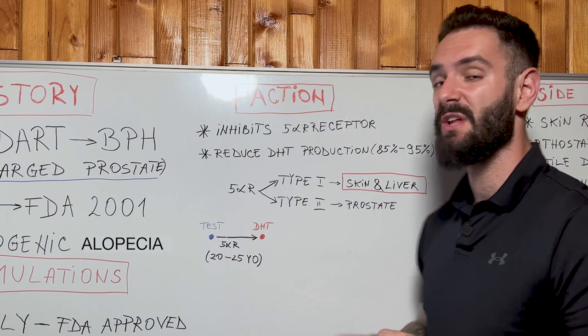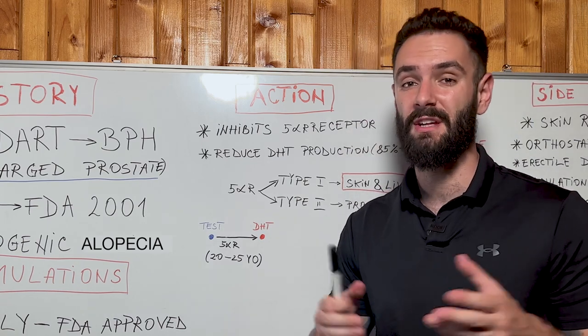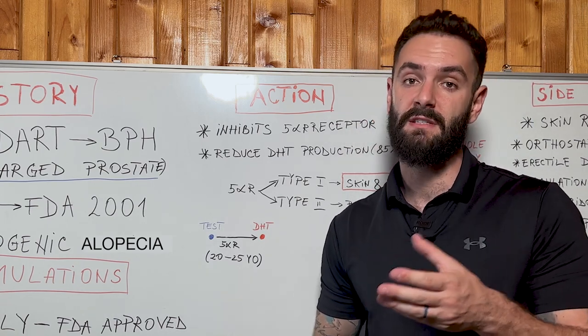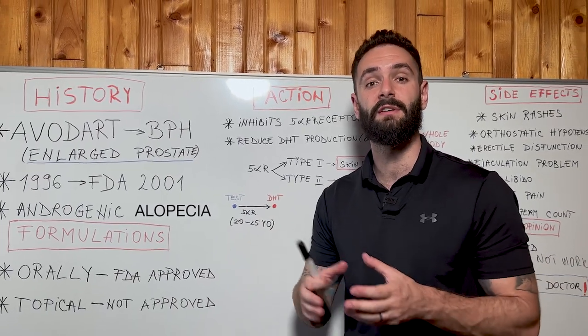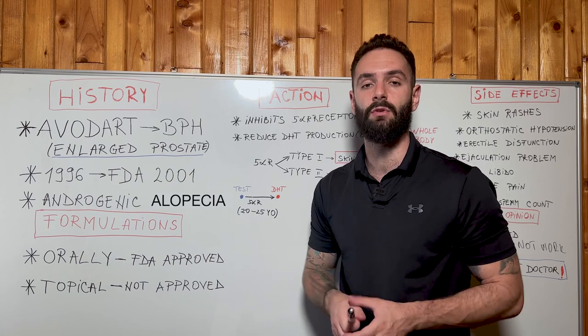It's very important that this conversion typically happens between ages 20 to 25, but genetics plays a huge role. You can have this conversion sooner or later in life, which is why male pattern baldness can occur at different ages in different males depending on their genes.